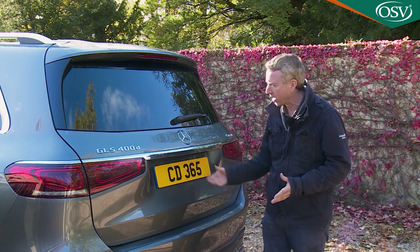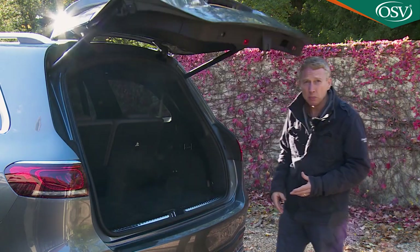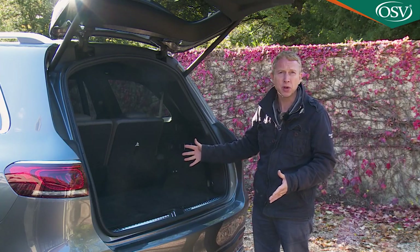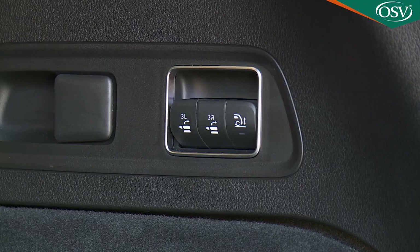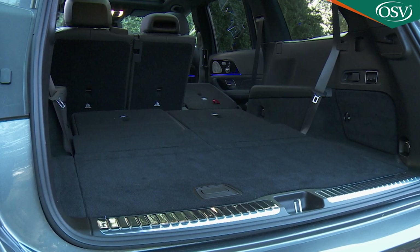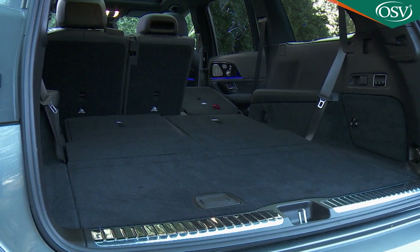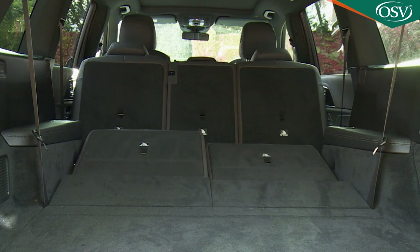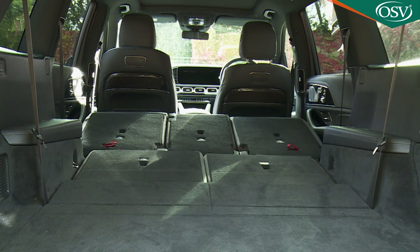Finally, let's check out the boot, accessed via the easy-pack powered tailgate. There's actually more space than you'd expect with the third seating row upright — 355 litres to parcel shelf level. Power-fold those chairs into the floor via the right-hand cargo sidewall buttons and 890 litres of cargo capacity is freed up. The 40/20/40 split of the second-row backrest means longer items like skis can easily be accommodated, and using the electrical functionality to fold the second row entirely frees up as much as 2,400 litres of space.